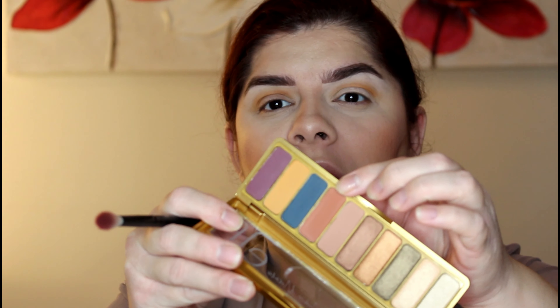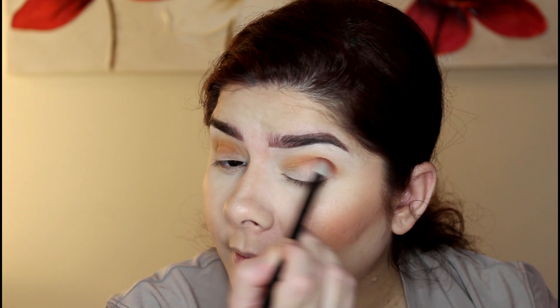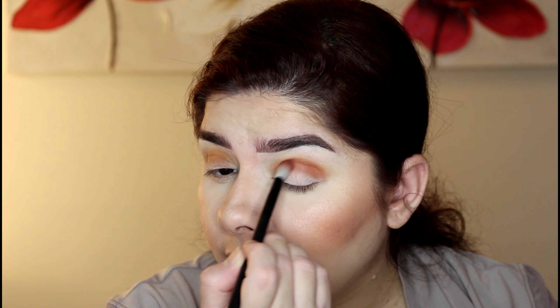Now I'm going to take the dark brown shade next to the bluish-green shade and apply it in my crease. I've already created a cut crease with it. Next I'm going to use a liquid eye glitter — it's the Eye Foil from Lolita London in the shade Savage, a beautiful champagne-silverish shade — and apply it to my inner corner.